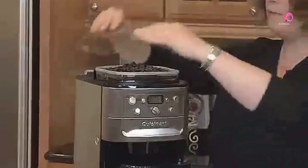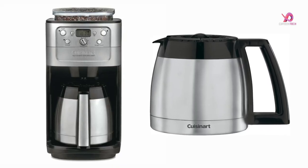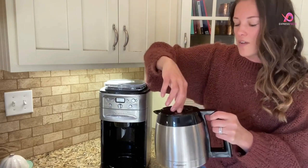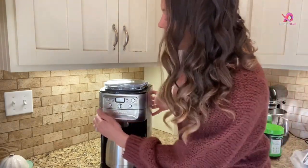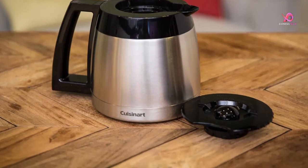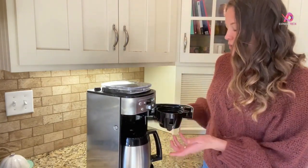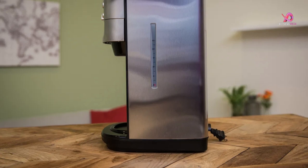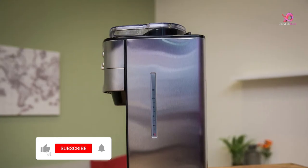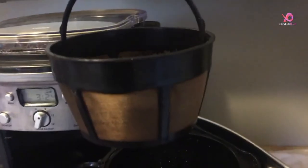The auto shut-off ensures safety and energy efficiency, while the brew pause feature allows you to grab a quick cup before the brewing cycle is complete. If you prefer pre-ground coffee or want to bypass the grinding process, use the grind-off function for ultimate customization. The double-wall insulated stainless steel thermal carafe keeps your coffee hot and flavorful for hours, while the comfortable grip handle makes pouring a breeze.